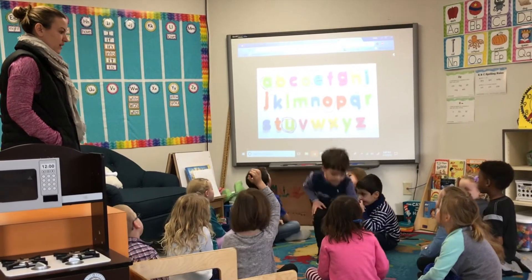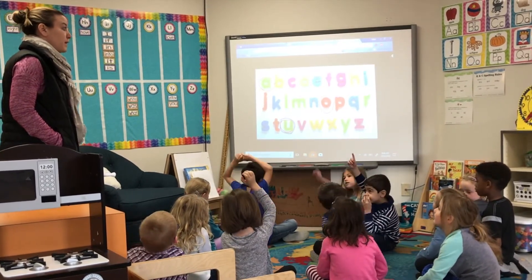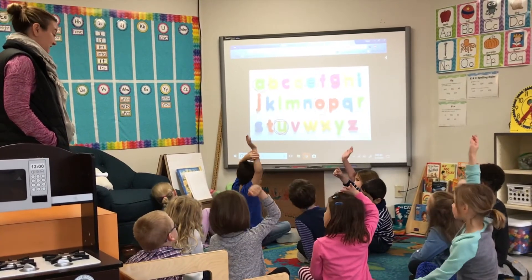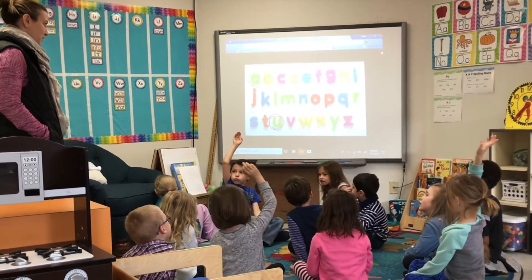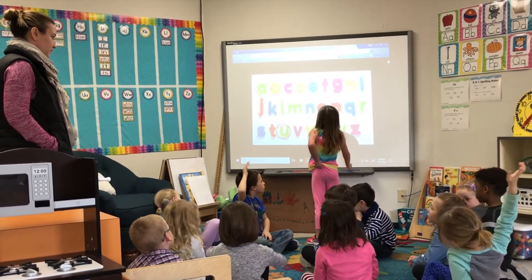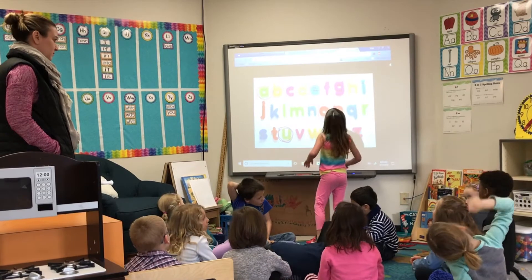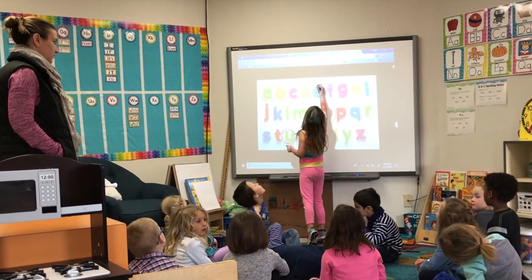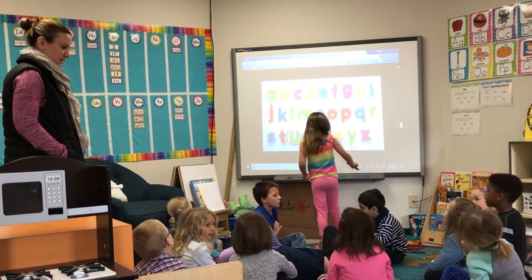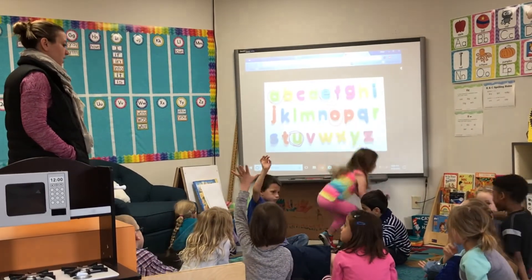What vowel am I hearing at the end of the word? Be kind to your friends — be. Show us. Is she right? Yes. Alright.